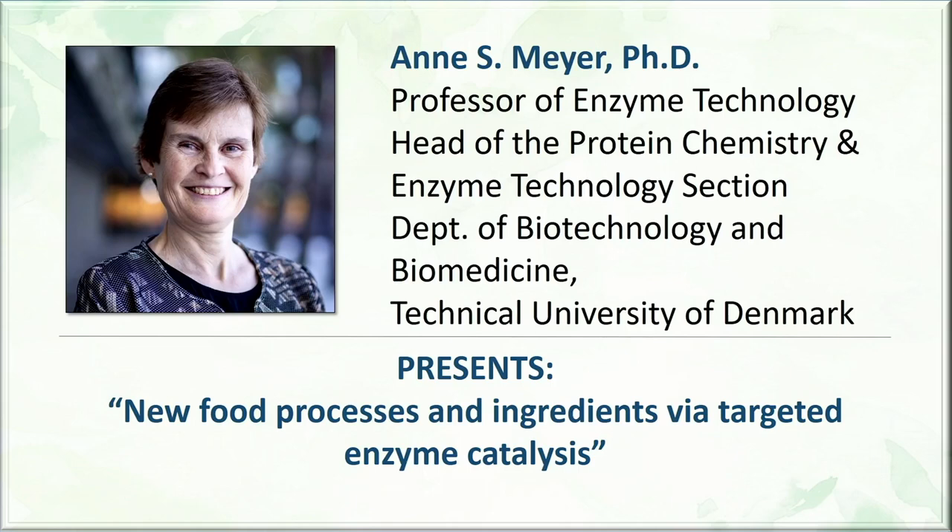Professor of Enzyme Technology, Head of the Protein Chemistry and Enzyme Technology Section at the Department of Biotechnology and Biomedicine, Technical University of Denmark. The section comprises eight professor research groups, in total 75 persons, including 20 PhD students. She is a group leader of enzyme technology in the section.